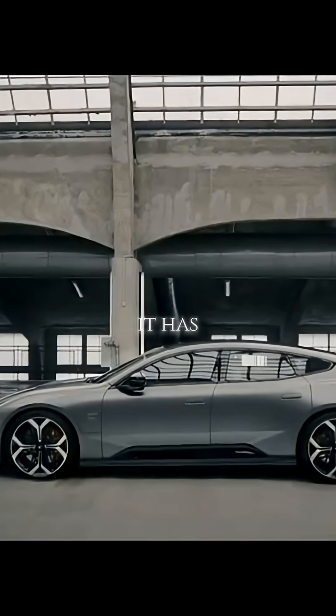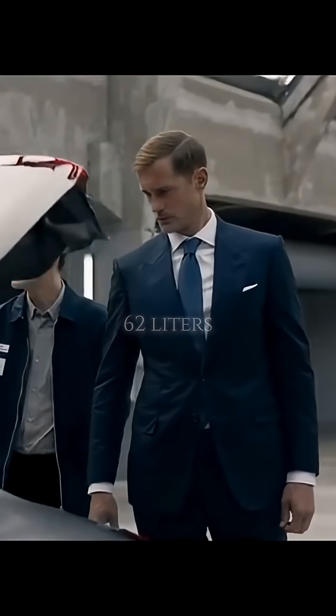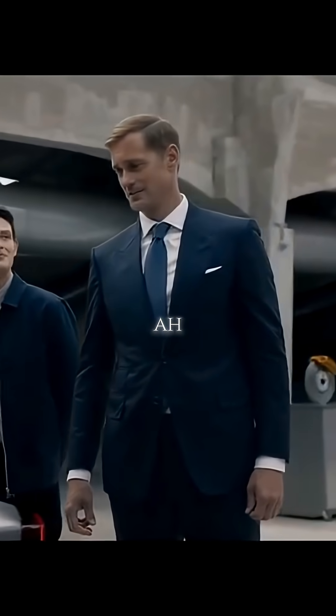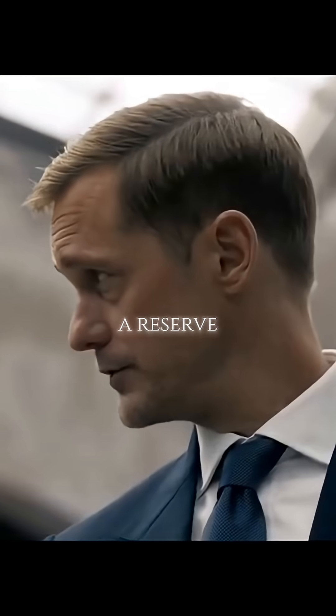How's the storage? It has 365 litres in the rear and a further 62 litres in the front luggage compartment. Plenty of room for a jetpack — and perhaps a reserve jetpack too.